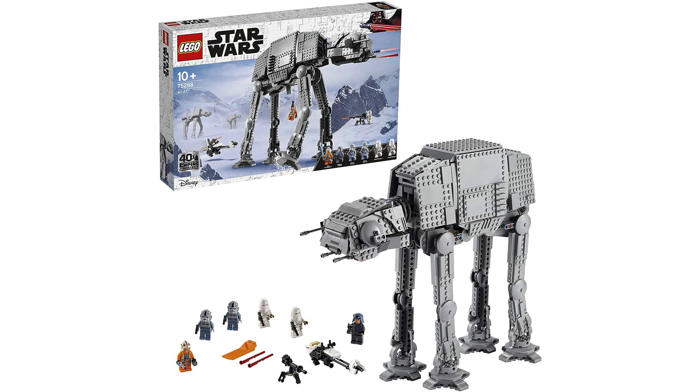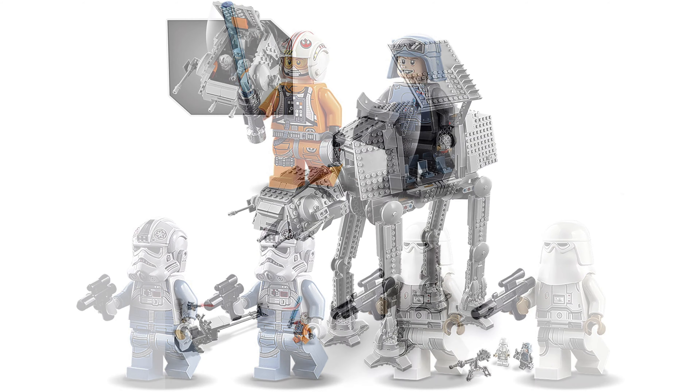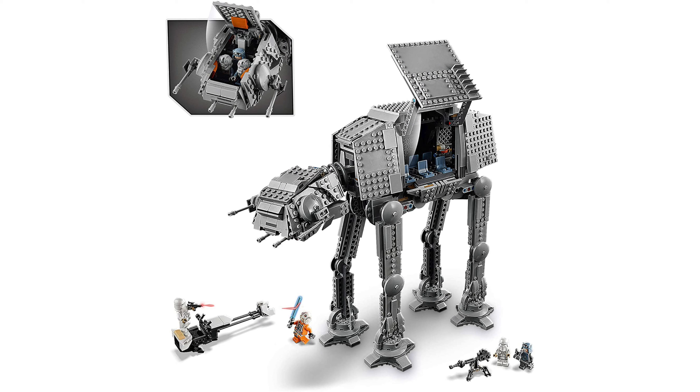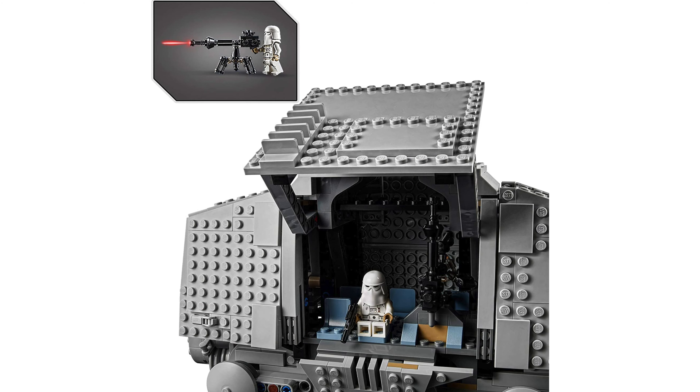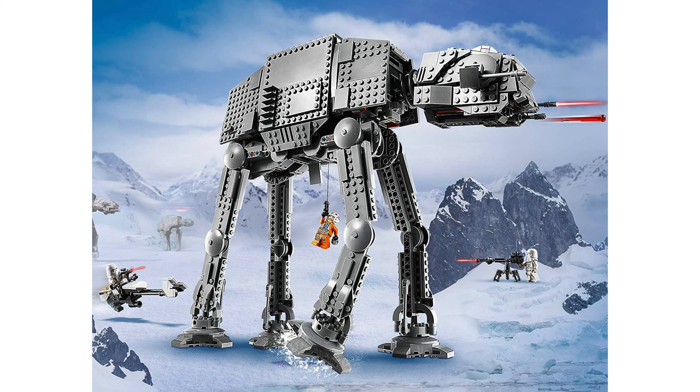That is the new upcoming Lego Star Wars AT-AT. This will be available in summer of 2020 — we don't have a price on this just yet, so be on the lookout for that. Be sure to leave a comment on what you think about this set, I'd be interested to know. Thank you very much for watching, subscribe and I will see you in the next one.